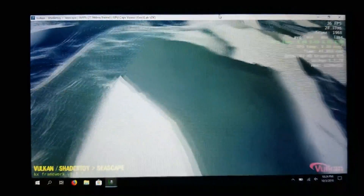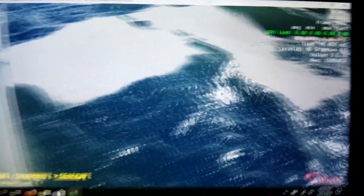Everything isn't all that great. It's only slightly better in that Dolphin now runs and loads Vulkan. As you can see here, we have Vulkan 1.1.73. These drivers are August 29th, 2018.